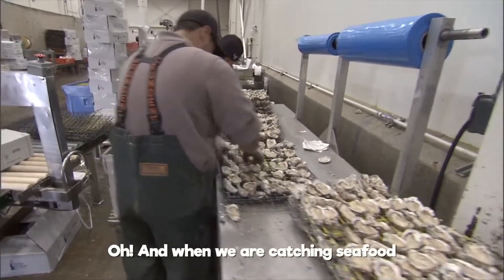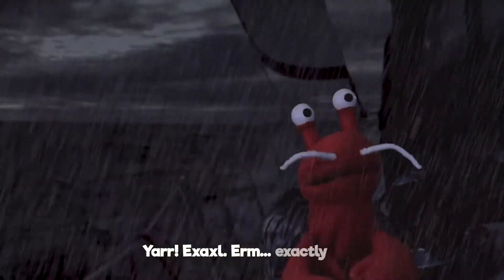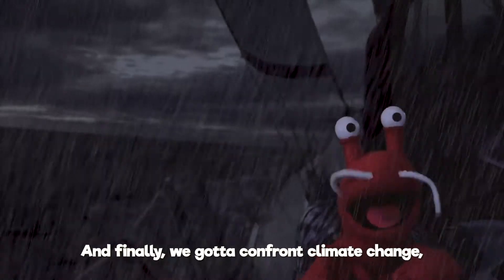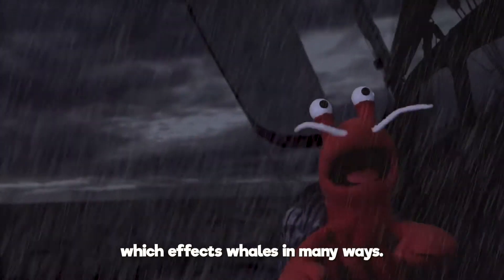And when we're catching seafood, we gotta leave enough of it there for the animals, too! Exactly, Axel! And finally, we gotta confront climate change, which affects whales in many ways!